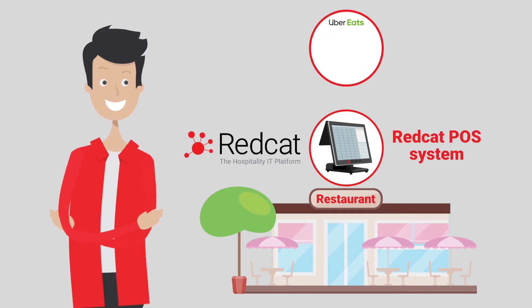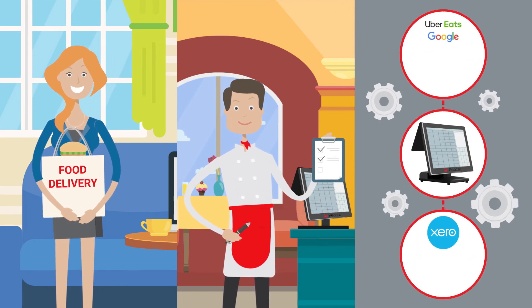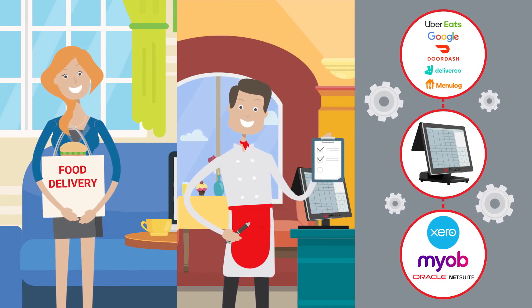The orders you receive will go straight into your RedCat POS system without having to manually enter them. Happier customers, more efficient employees and no more reconciliations.